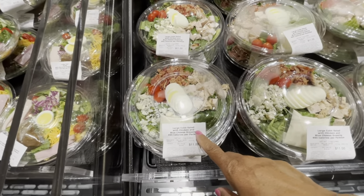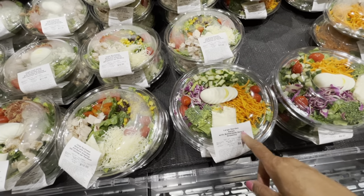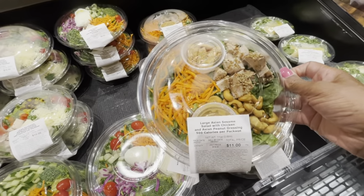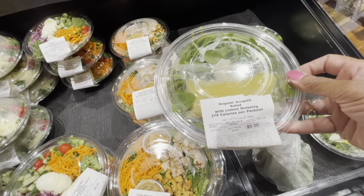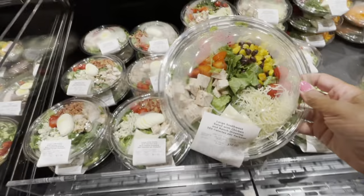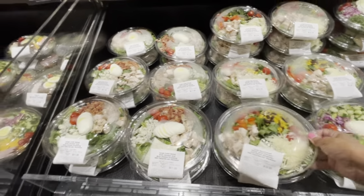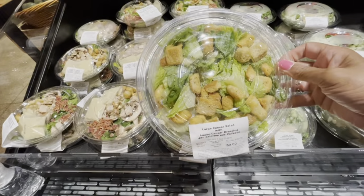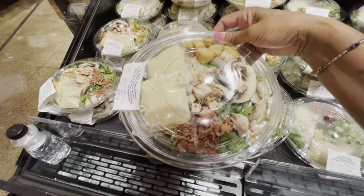So they have salads that are already made. This is a large cob salad. They have a large garden salad with buttermilk dressing — that's $9. Most of them run about $10. Here is a large Asian sesame salad with chicken. And this one for $5 is a regular arugula salad with lemon dressing and shredded cheese. Look at this Southwest salad — it looks really good. It has chicken, corn, tomatoes, and Swiss cheese. There's a Caesar salad here as well, all $9, and a bacon and mushroom salad for $11.